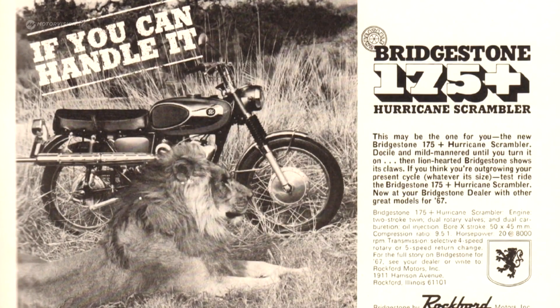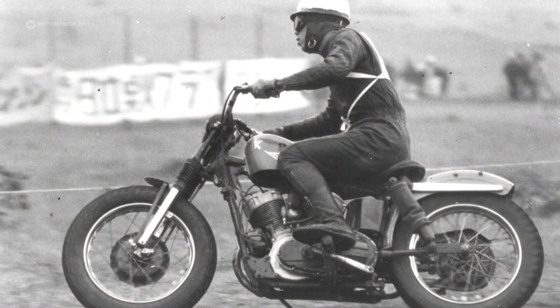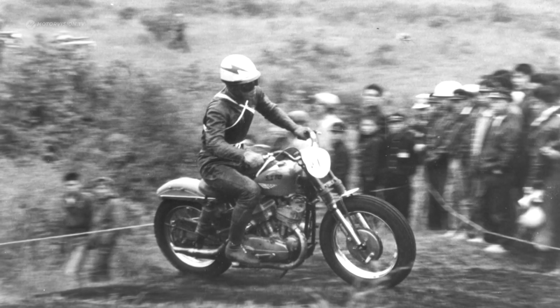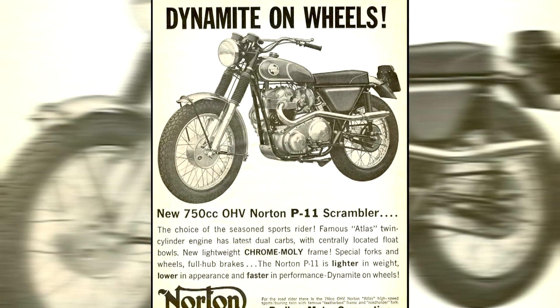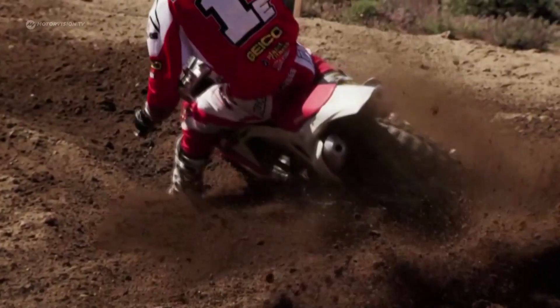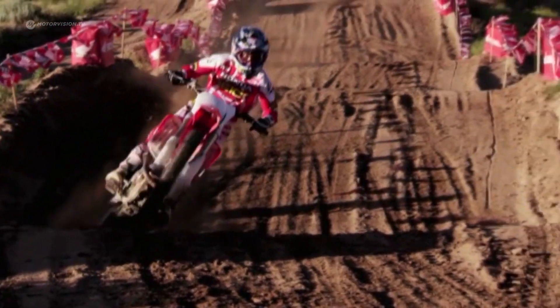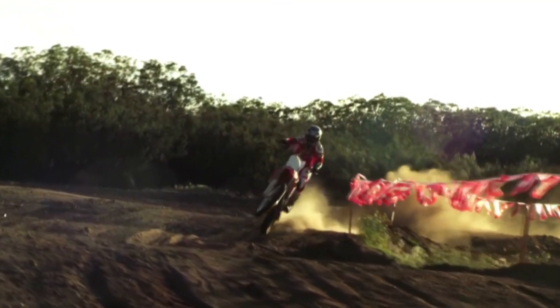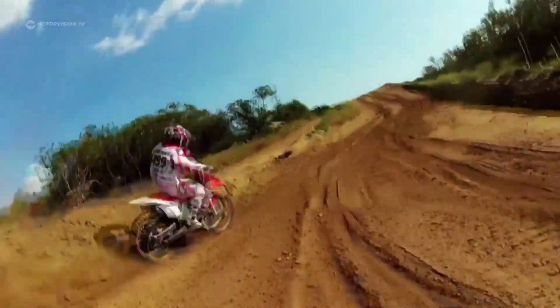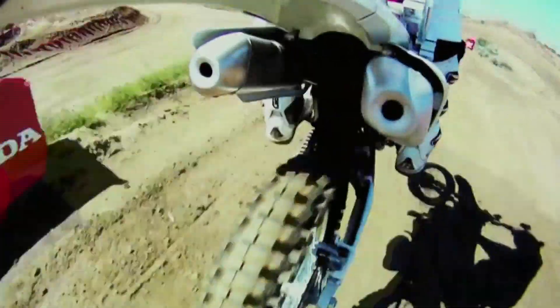Slightly modified road bikes were known as Scramblers after World War II. Even Harley-Davidson and Norton participated. But by the 70s, the moderate climbing machines were displaced by extreme enduros or motocross bikes especially designed for off-road riding.